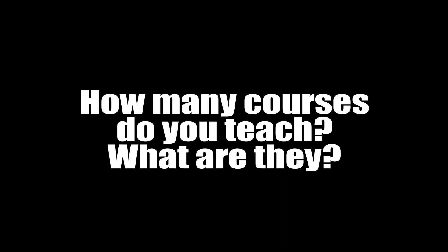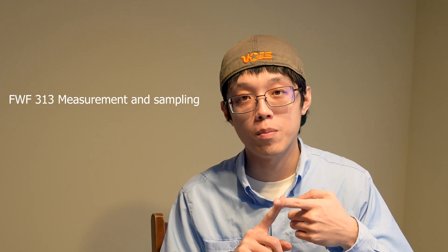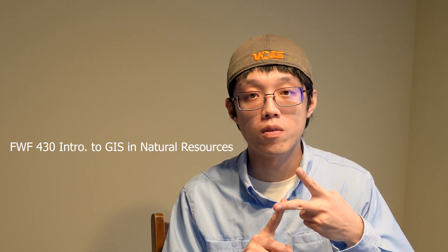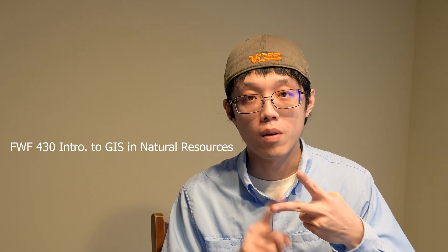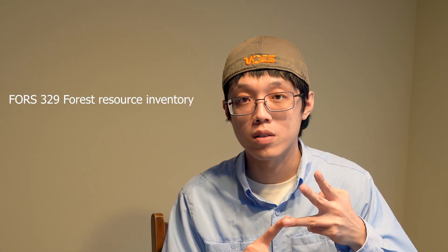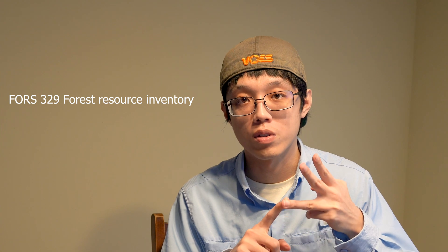How many courses do you teach and what are they? I teach four courses — three at the undergraduate level and one graduate-level statistics class. Two undergrad courses are offered in the spring semester: FWF 313, Measurement and Sampling, and FWF 430, Applying GIS in Natural Resources. FORS 329, Forest Resource Inventory, is a full field camp class.